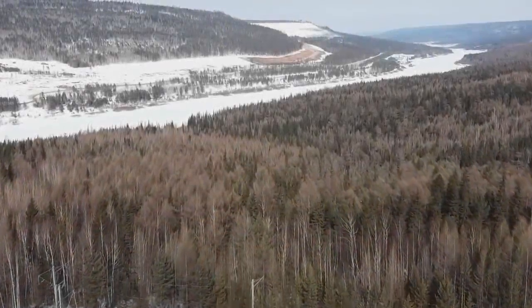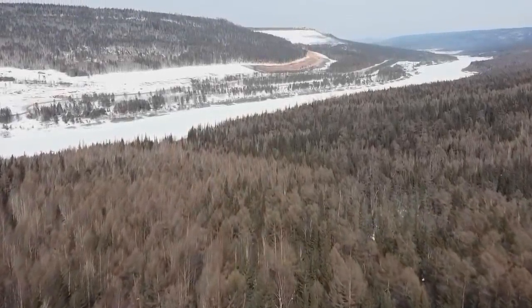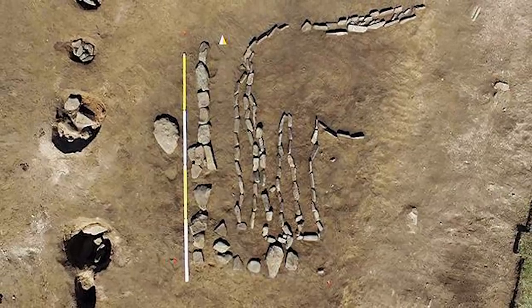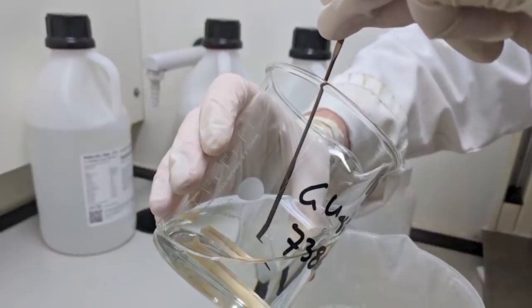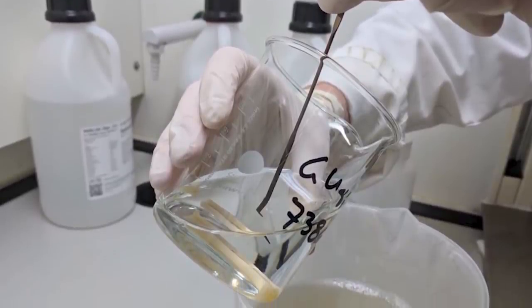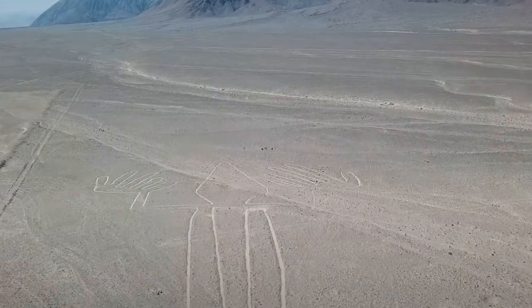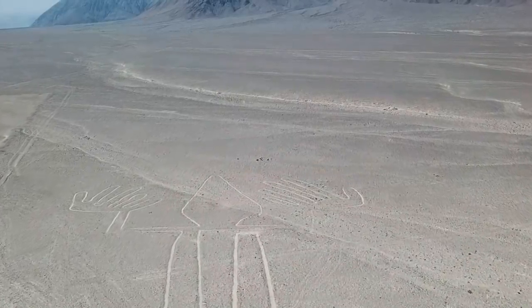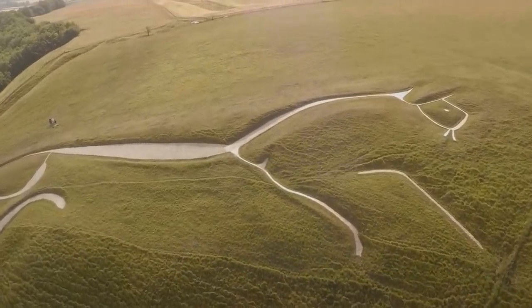A 10-foot-tall geoglyph of a bull found in Siberia in early October 2021 has been claimed by archaeologists as the first of its kind in the region. The experts believe it to be around 4,000 years old, which dates it to the Bronze Age and makes it even older than the famous Nazca Lines in Peru. It's also 1,000 years older than the White Horse in Uffington, England.